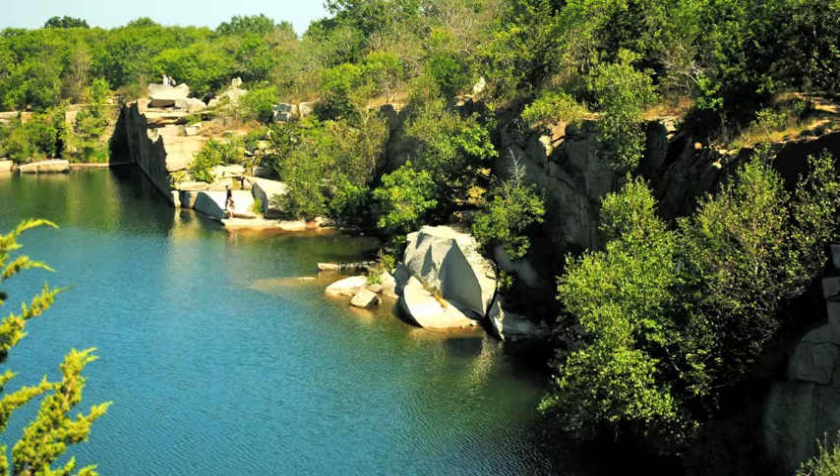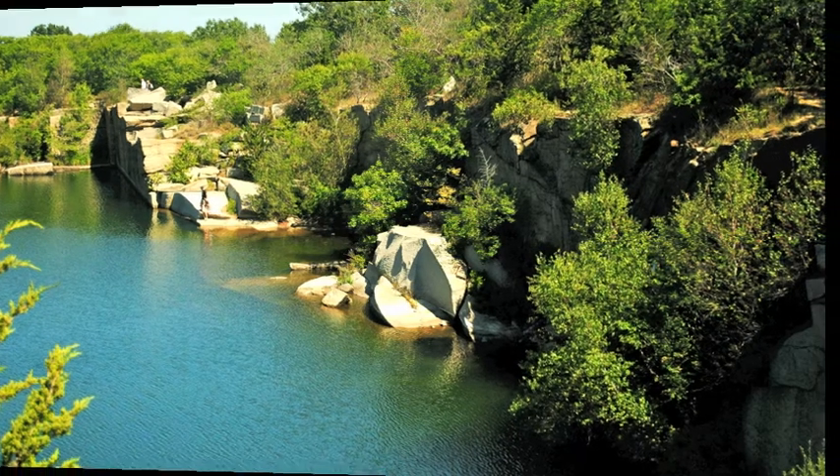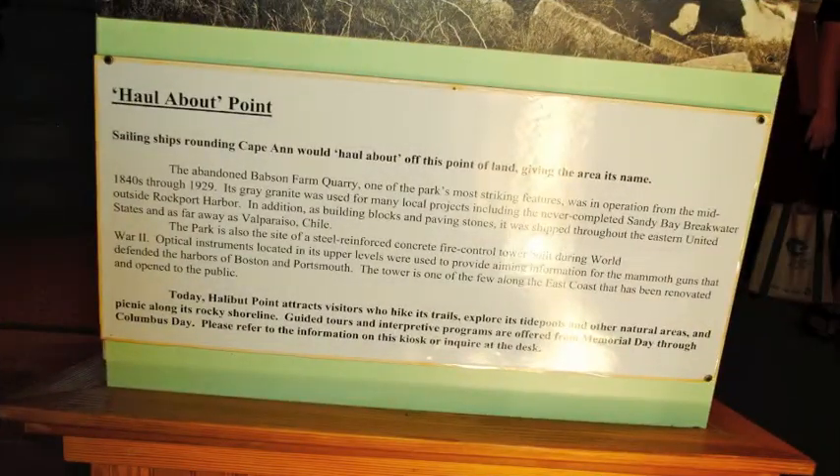Halibut Point was first called Hallabout Point because of its location. Wind currents tended to shift around this area, causing mariners to haul about their sails.